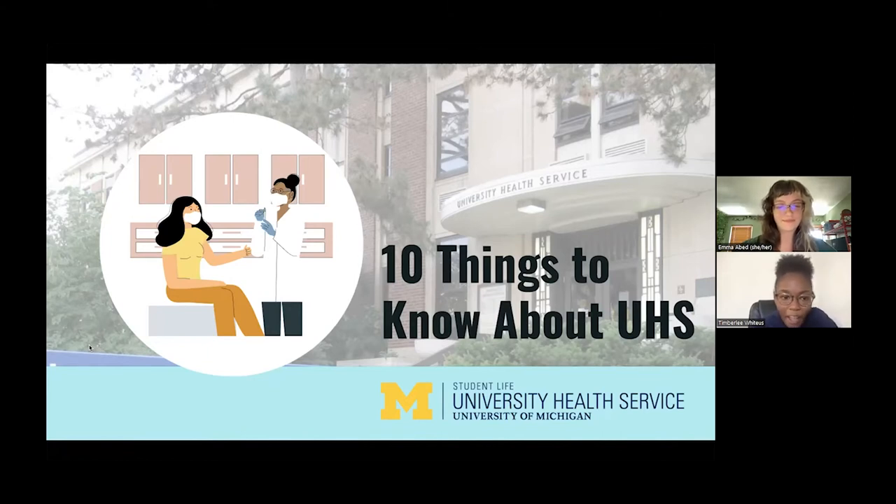Fun fact — we both did our undergrad here at the University of Michigan, so we know firsthand what it's like to use UHS and figure out all the resources that you can use on campus. We're excited that you're all here, and congrats on being a Wolverine. You can submit any questions in the Q&A while we're talking, and our supporting staff, Janet and Joe, will do their best to answer in real time. We'll also have contact information at the end.